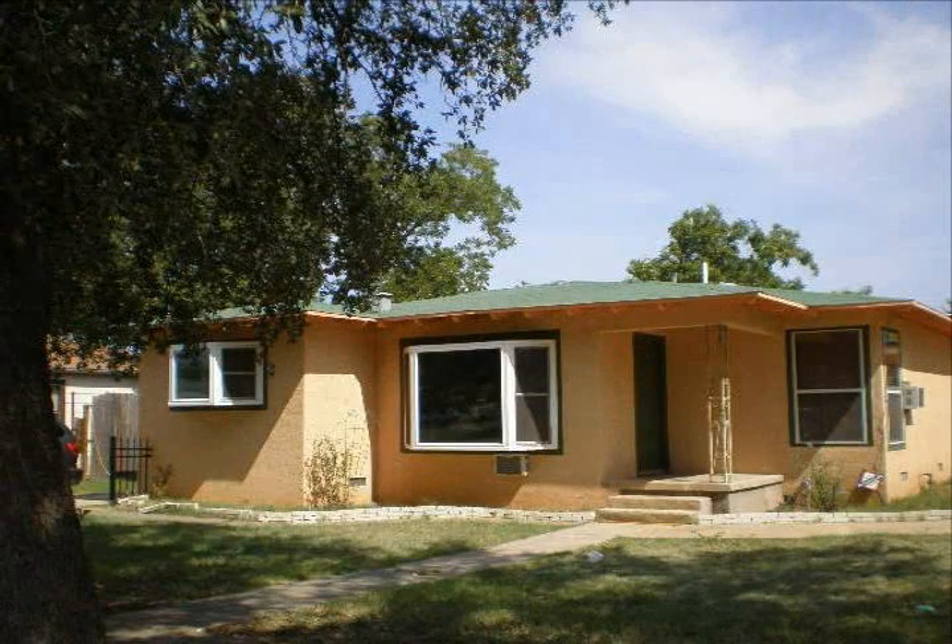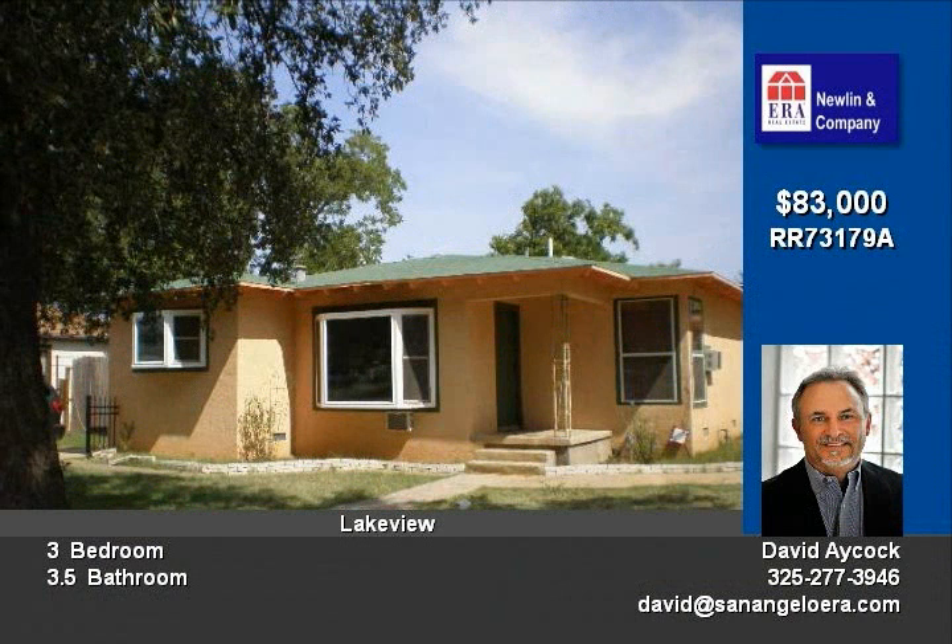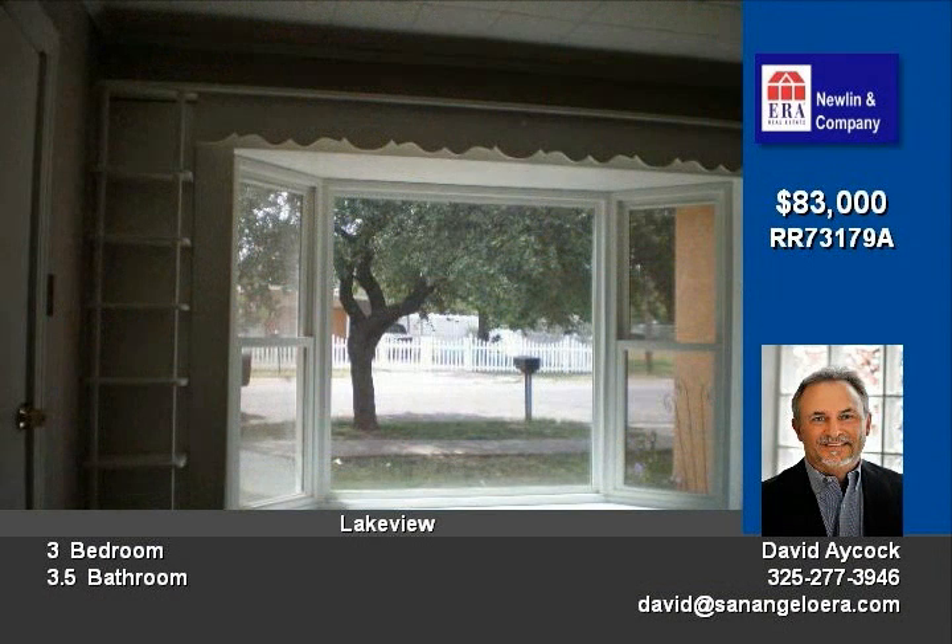Many special features including an incredible garage and workshop area that can hold up to 10 cars. This 3 bedroom, 3 and a half bath home has 2 living areas and an additional study or craft room.